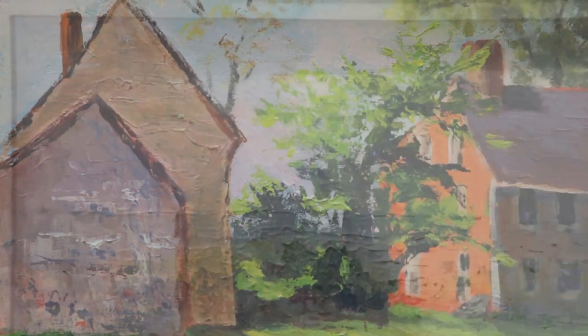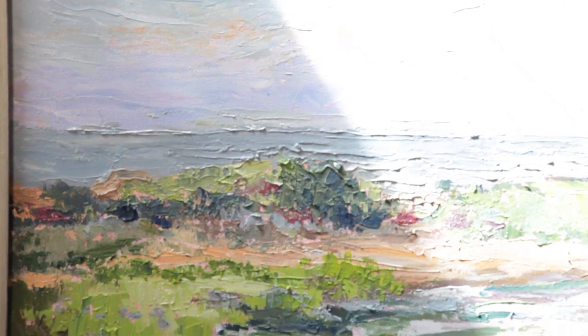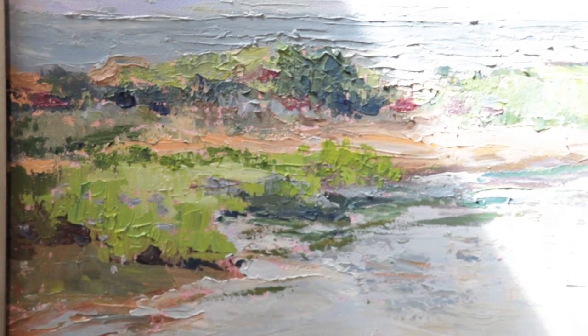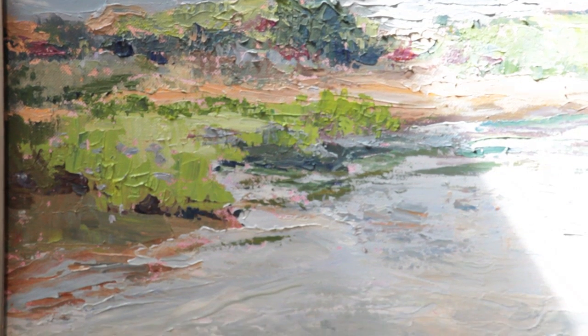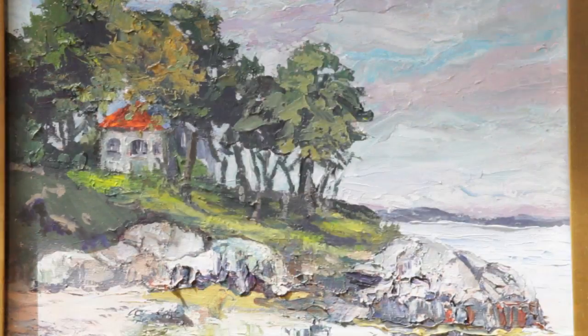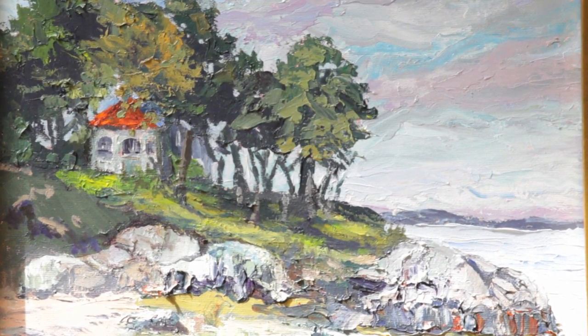All the paintings are of Cape Ann in this exhibit. It's so beautiful here — I don't have to go very far. I go to Rockport, I go down on the wharfs in Gloucester, on the back shore, the rocky coast. Everywhere I find inspiration.